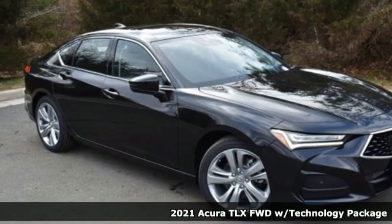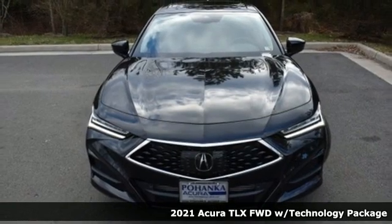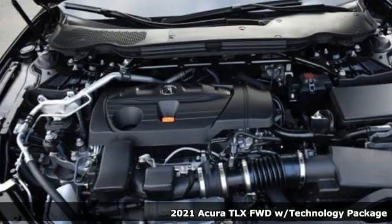Here's a new 2021 Acura TLX. Power and control put exhilaration front and center, and yes, it's that kind of thrill.